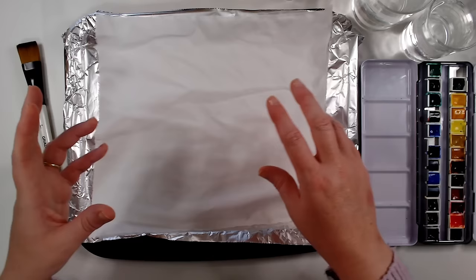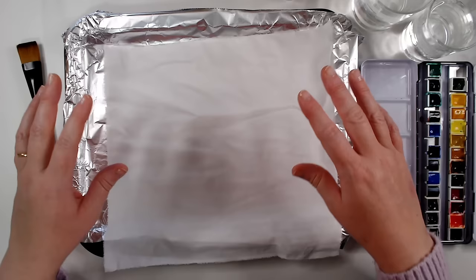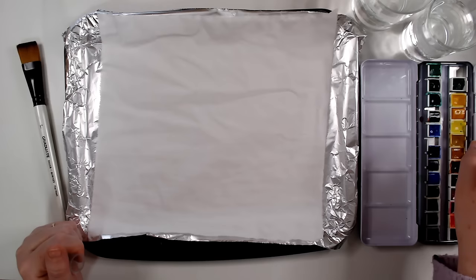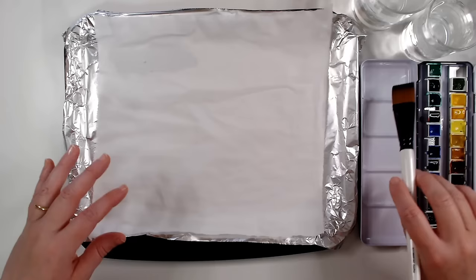I've got a bit of fabric here — it's an old bed sheet that wore through with a big hole in the middle, but the bits around the outside that wrapped around the side of the mattress don't wear in the same way, so this is really good quality fabric. I've just ripped a bit off. This is a baking tray from my cupboard, covered in foil so I don't get watercolour paint all over it. I've got my watercolours, my water, and a little spritzer bottle.